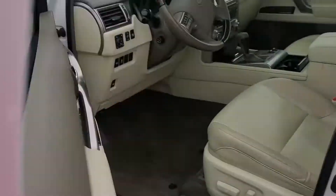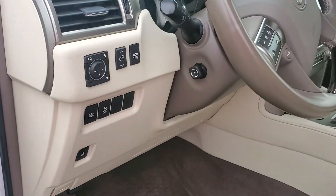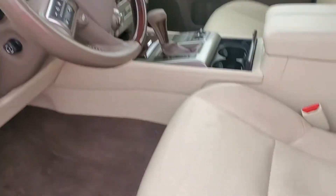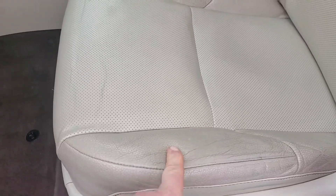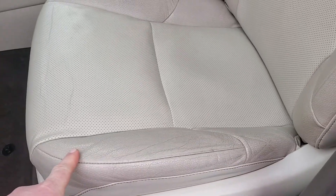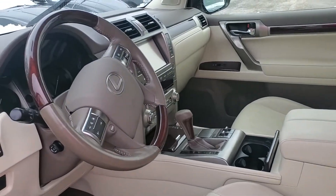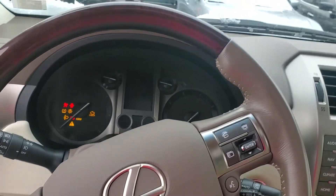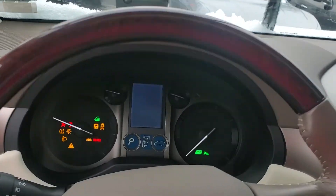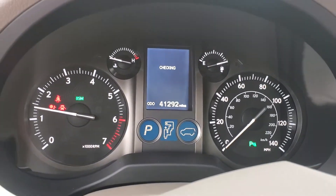It does have the blind spot. Seats look good — does show a little bit of wear as a pre-owned vehicle. It's got 41,000 miles on it; I'll get you the exact miles — 41,292.